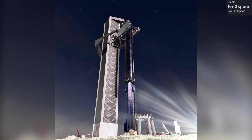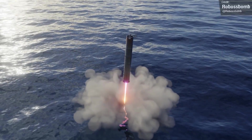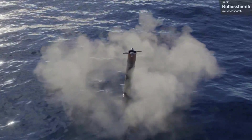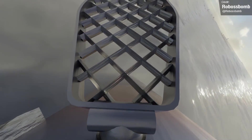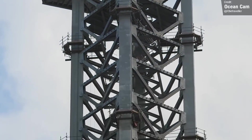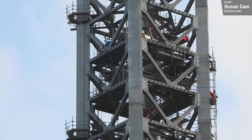We probably won't see Mechazilla used for a little while yet, certainly not for Booster 4 and Ship 20, as those will just be landing in the ocean, but we will definitely need the launch tower itself for the first orbital flight test. Work continues on the tower in preparation for the attachment of the quick disconnect arm. We've seen a hinge installed on the south side of the tower, in addition to continued work adding all the necessary piping and cabling to the inside of the structure.